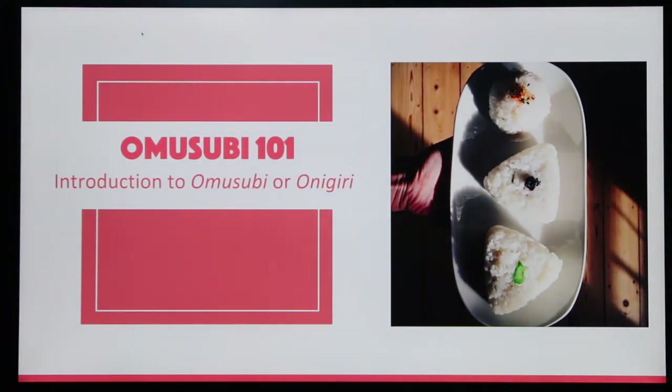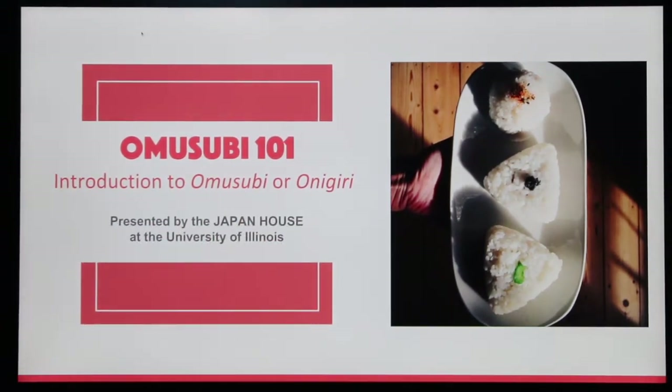Omusubi 101: Introduction to Omusubi or Onigiri, presented by Japan House at the University of Illinois.